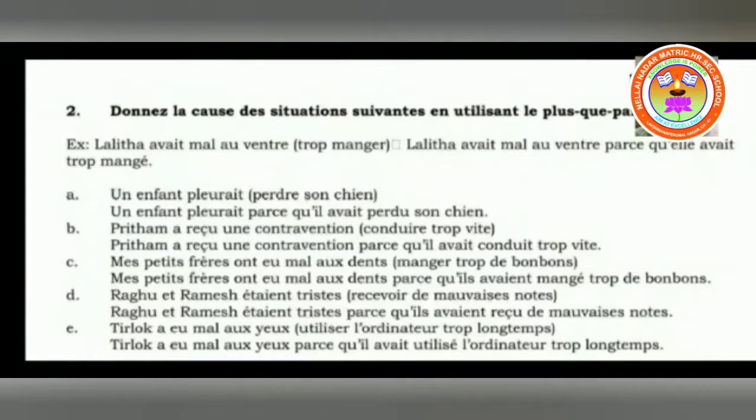Then: Pritham a reçu une contravention, conduire trop vite — Pritham had received a fine for driving too fast. We have to connect these two sentences: Pritham a reçu une contravention parce qu'il avait conduit trop vite. That is, he received a fine because he had driven too fast.